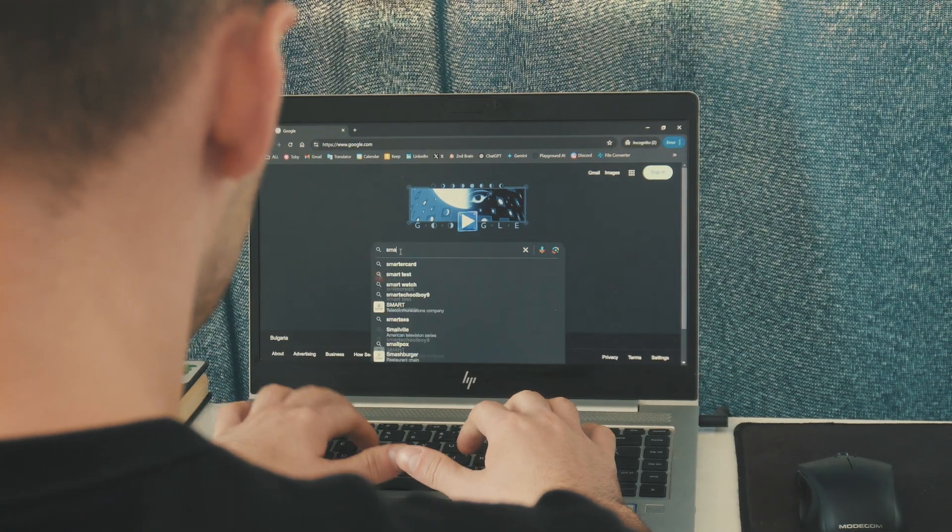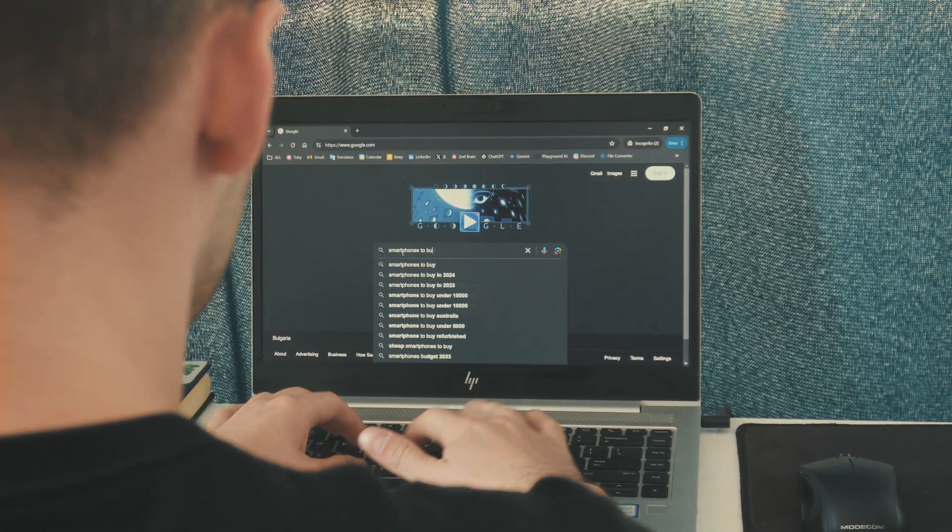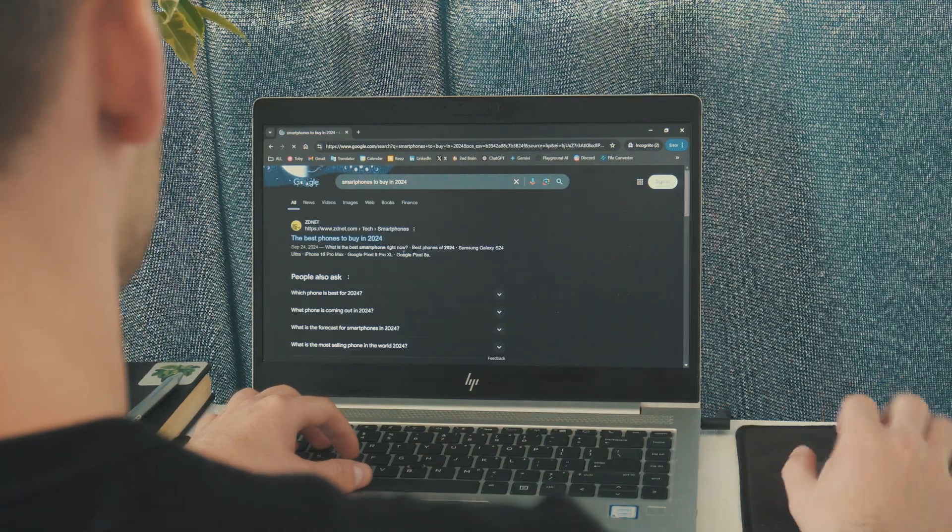Finally, we approach this scary beast — my browser. It's my most used app of all. I have Google Chrome installed across all my devices and, like most people, I have tons of idle tabs open. I usually save them to check later, but, you know, like most people, I never do.